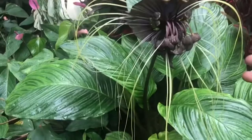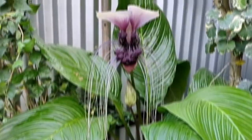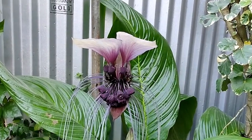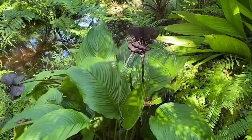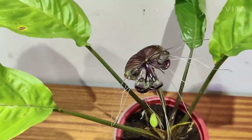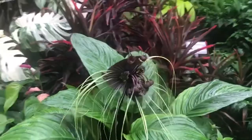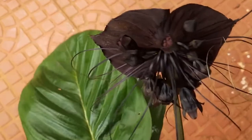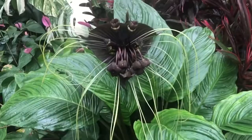The Black Bat Flower produces small, black seeds that can be used to propagate new plants, and the flowers also produce tiny bulblets which can be planted to create new plant clones. The plant can grow up to 30 centimeters in diameter. Despite its spooky appearance, it is completely harmless to humans and animals. One of the most unique things about the Black Bat Flower is its scent — the flowers produce a strong, musky odor that is often described as unpleasant or odd, but can be appealing to some. Its unique and strange shape makes it a fascinating conversation starter and addition to any plant collection.